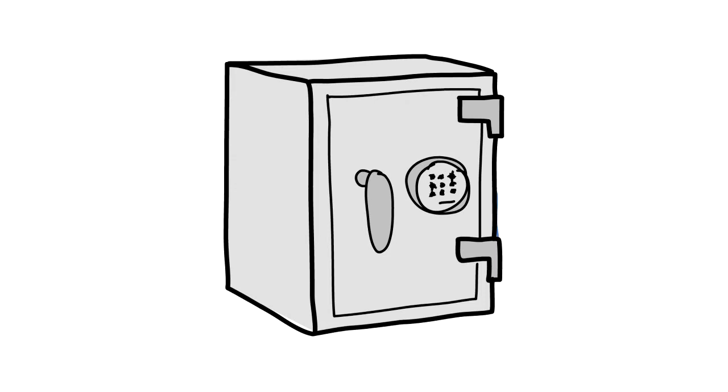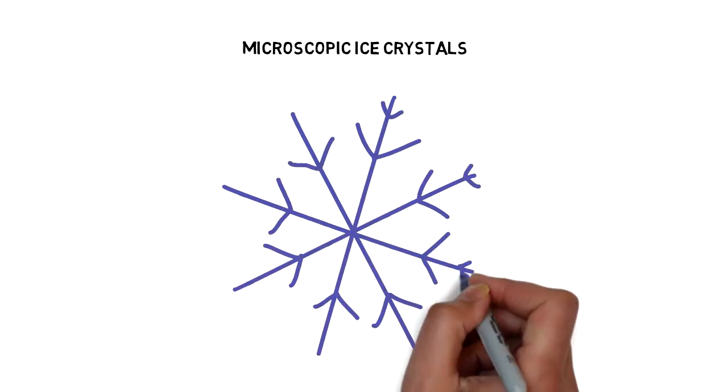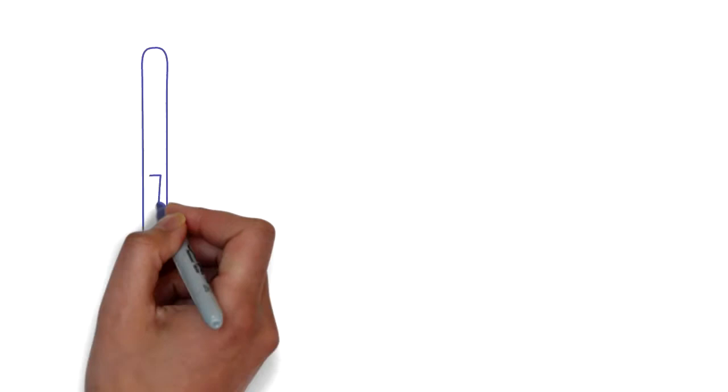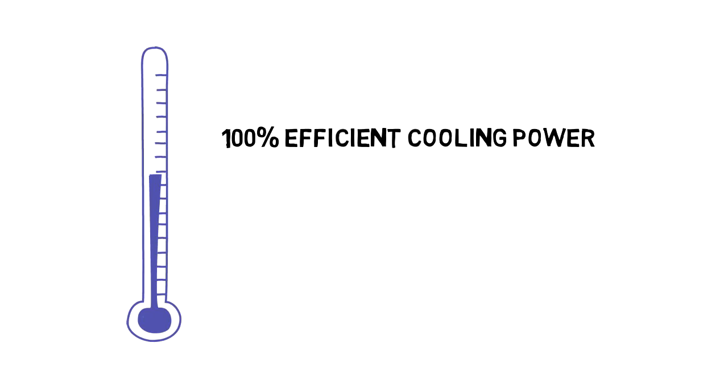But what if we could create ice in the form of microscopic ice crystals, creating the maximum combined surface area — just like that area around the cube — with each ice crystal in complete contact, instantly releasing 100% of its internal and external cooling energy to the liquid.